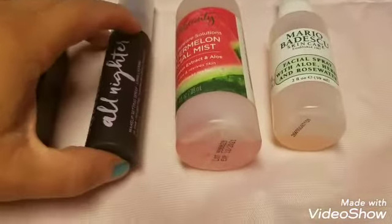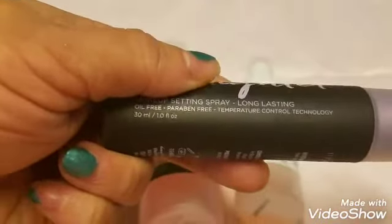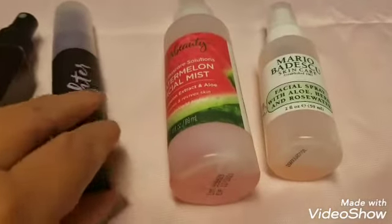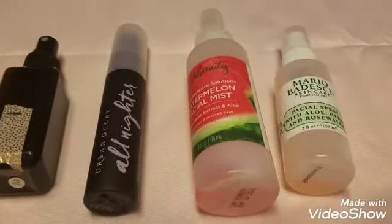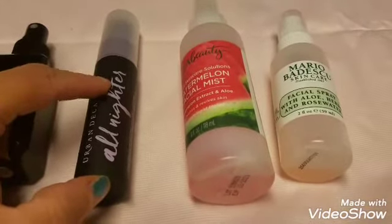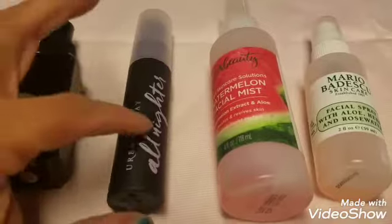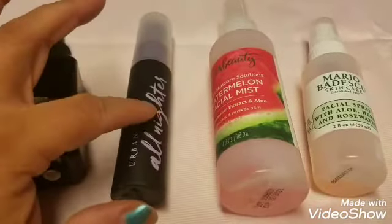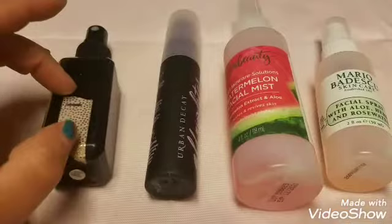This is the Urban Decay All Nighter setting spray — the 1 oz size — and I haven't opened it yet. I've heard mixed things: it has alcohol which some say dries out skin, while others say it's the best thing ever. Different people want different things. I also have a tiny sample bottle of it from an Ulta order, somewhere. The ELF spray I use to wet my eyeshadows when I foil them.